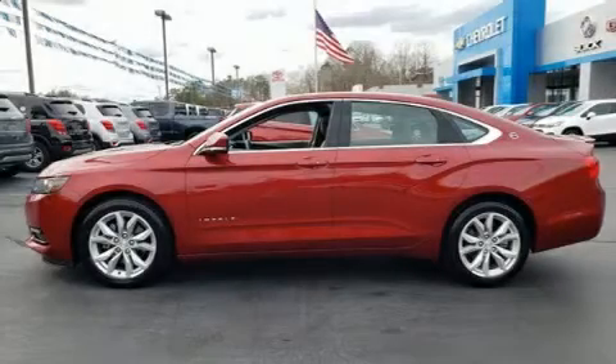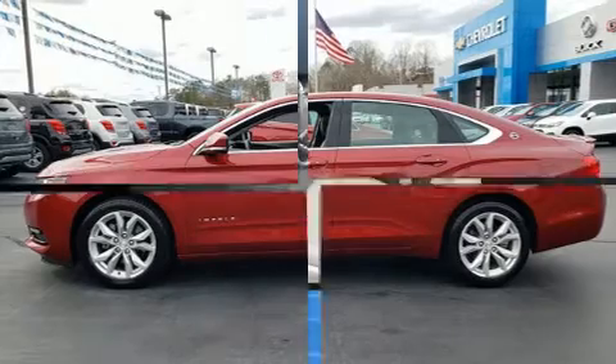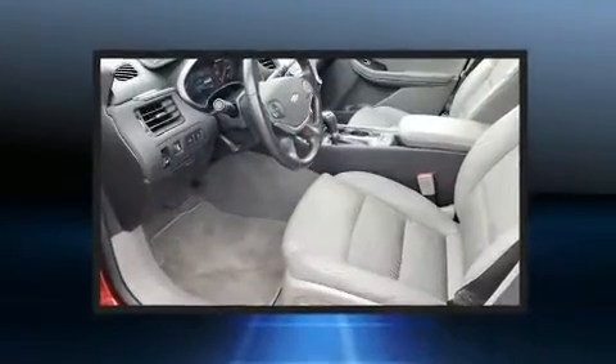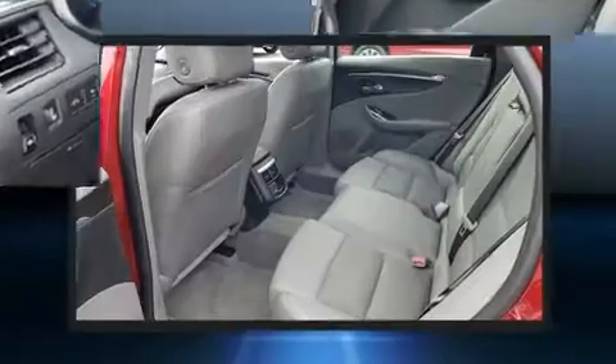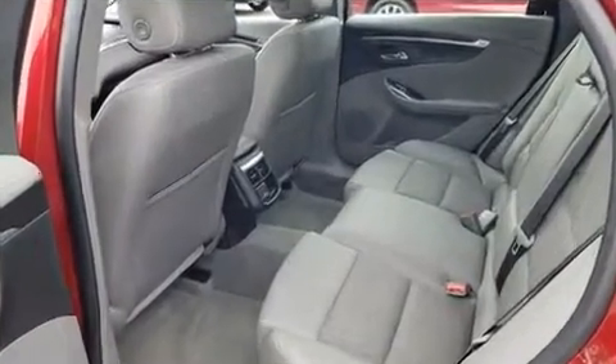Get excited about the 2018 Chevrolet Impala. This four-door, five-passenger sedan still has less than 90,000 miles. It features a front-wheel drive platform, an automatic transmission, and a refined six-cylinder engine.